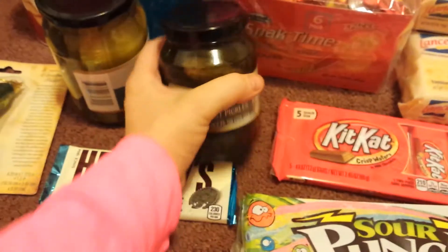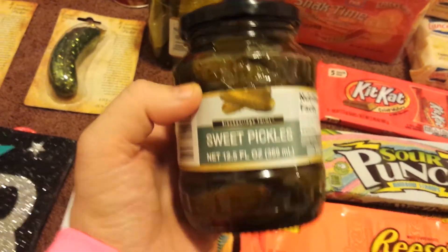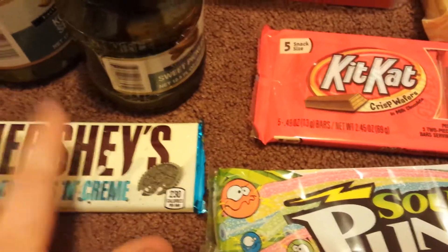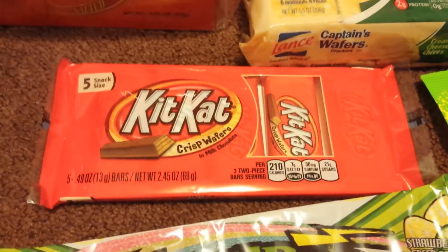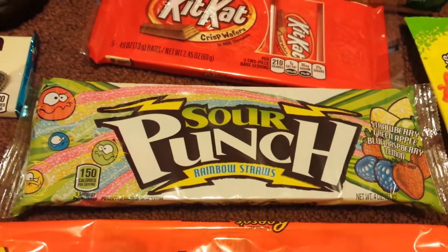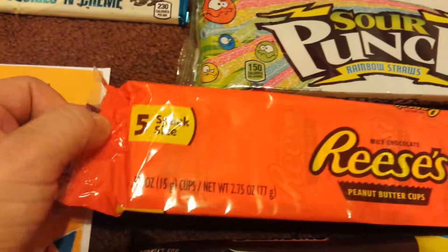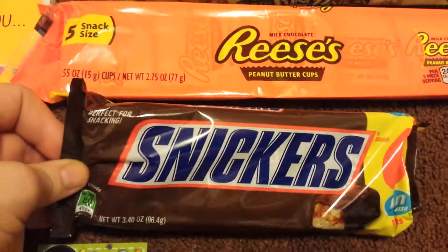And then these ones are the same brand but these are sweet pickles. Also got a Hershey's cookies and cream bar — that's a gift for a birthday. Same thing with the Kit Kat bars — gifts for a birthday. Sour Punch rainbow straws — gifts for the birthday. Reese's peanut butter cups, which come with five snack size Reese's in them. And Snickers, which come with six.